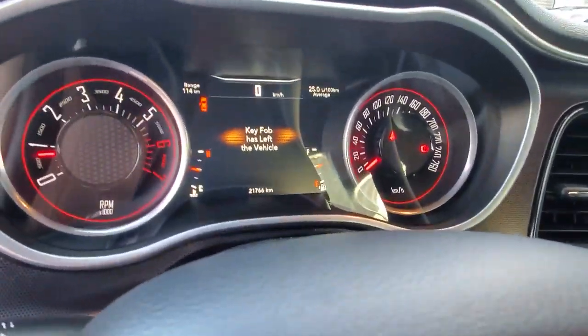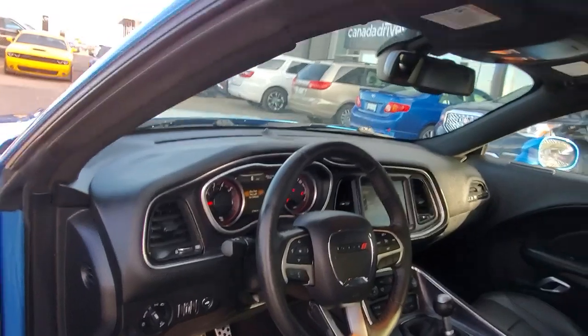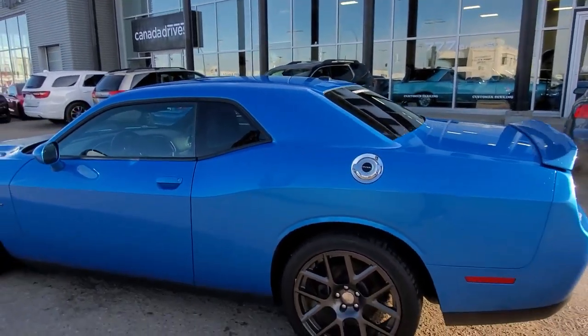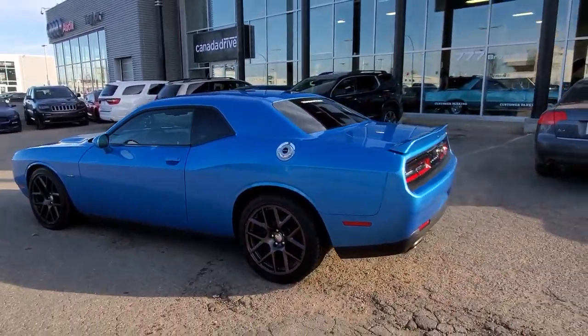Only 21,000 kilometers — super nice low K. On top of looking great, this vehicle has also been fully inspected and reconditioned by our journeyman technicians for your safety as well as peace of mind.